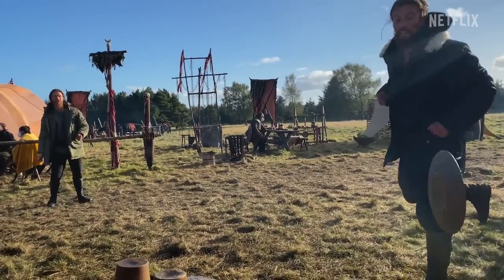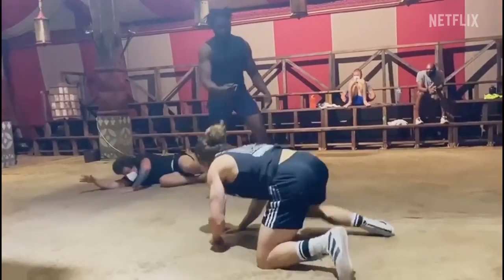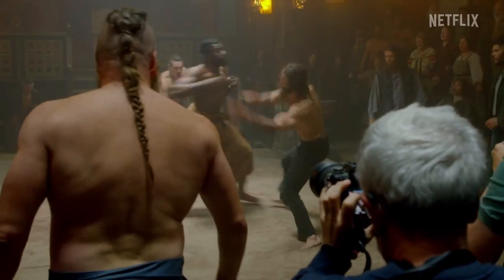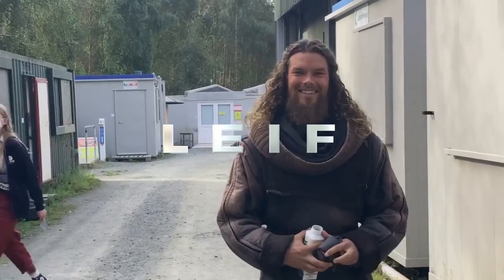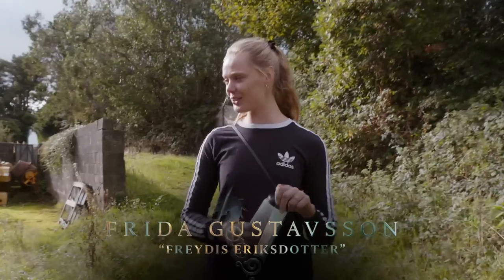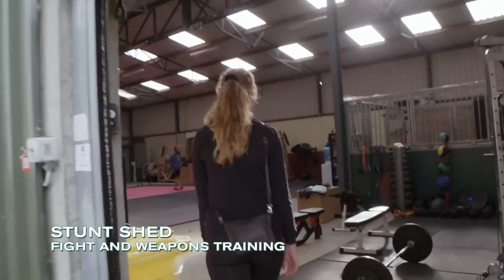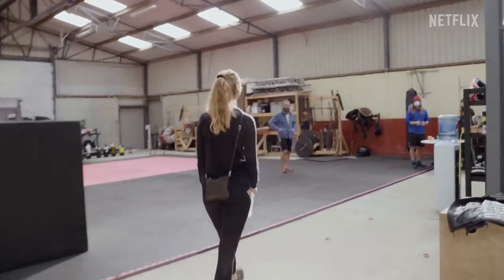Good morning! We're going to share some behind-the-scenes footage with you. Danny life! Today I'm going to show you our secret little hideout, which is the stunt shed. Hello! Let's get started!